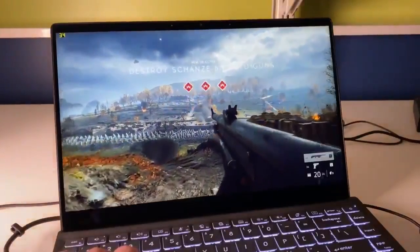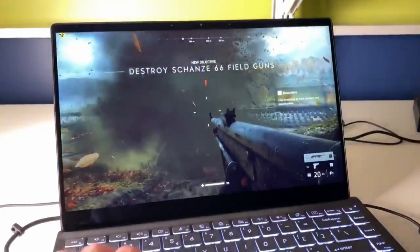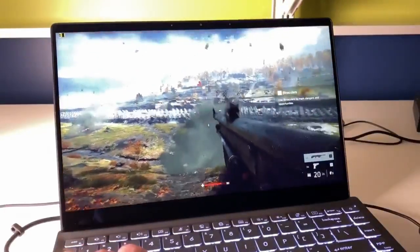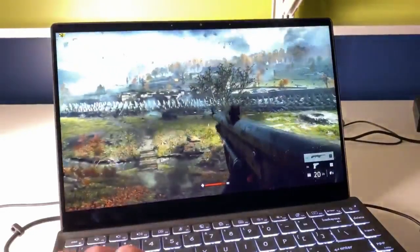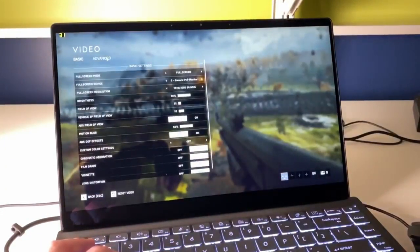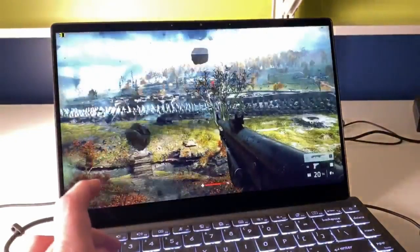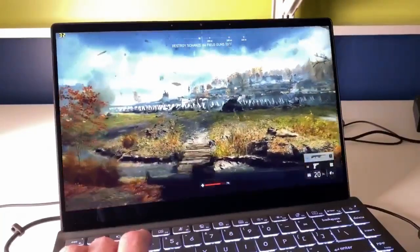Hey everybody, Ryan here. Sometimes there are some pretty fantastic perks that come with this job. Today I'm playing with a prototype Tiger Lake notebook in preparation for later this year. You can see I've got Battlefield V fired up and we are running at full 1080p resolution at the high quality preset, and as you would expect for a Battlefield game, the visuals are absolutely stunning.